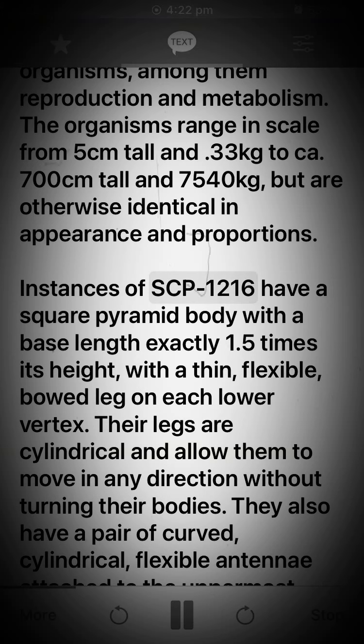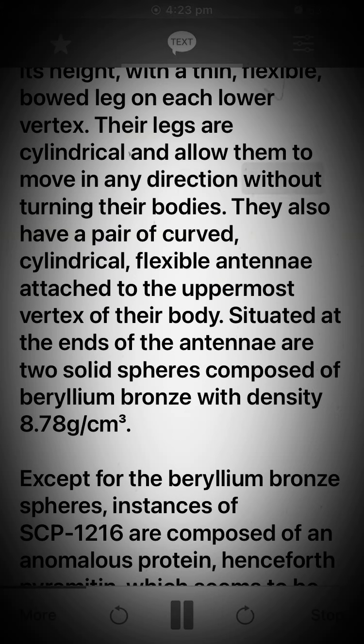Instances of SCP-1216 have a square pyramid body with a base length exactly 1.5 times its height, with a thin, flexible, bowed leg on each lower vertex. Their legs are cylindrical and allow them to move in any direction without turning their bodies. They also have a pair of curved, cylindrical, flexible antennae attached to the uppermost vertex of their body.